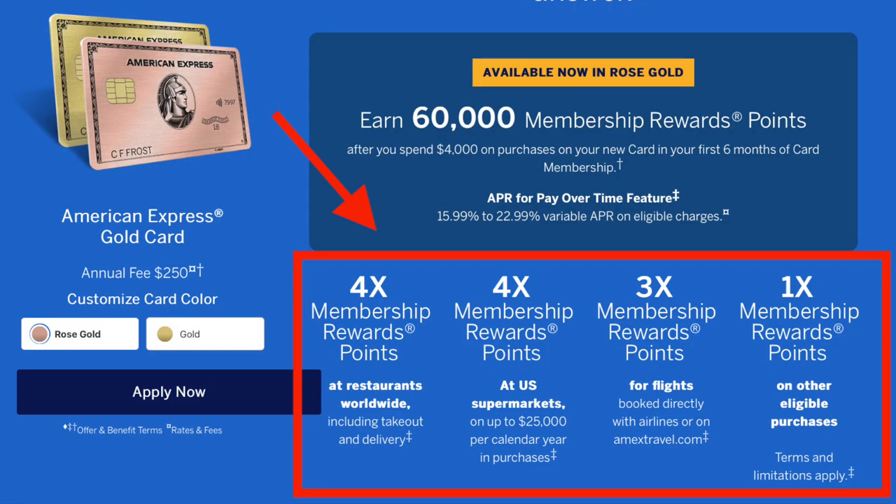Most credit cards give you select categories in which to earn rewards, be it points or cash back. For example, you might get three points per dollar or 3% cash back in certain categories, then double on something else, and then one point per dollar or 1% cash back on all other purchases. But there are some credit cards that actually allow you to choose where you want to earn your rewards. That can be extremely powerful because if you spend money in a certain area at a certain time of the year, you can choose the top tier category to maximize that spend for however long it lasts. Then later on, you can switch to a different category if your spending habits change.